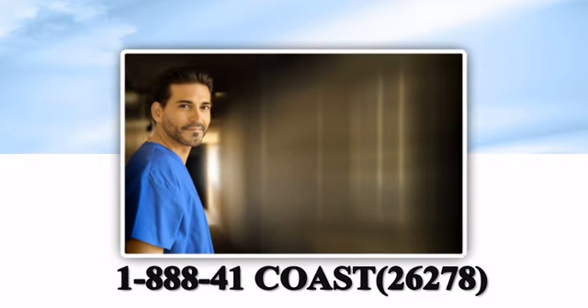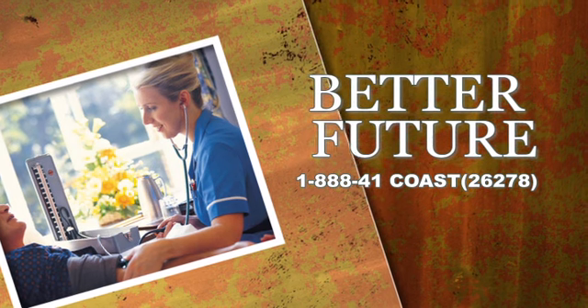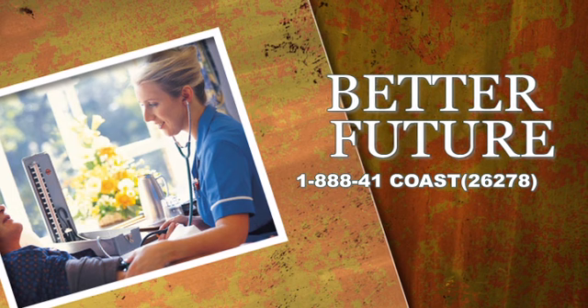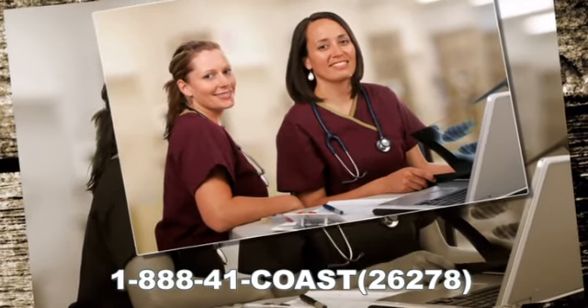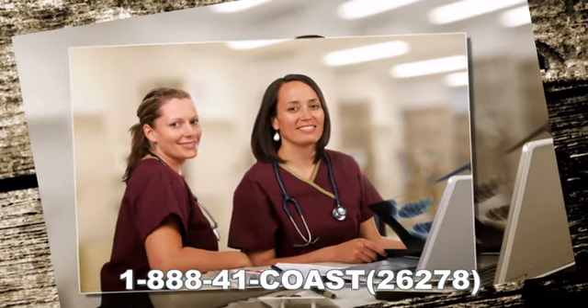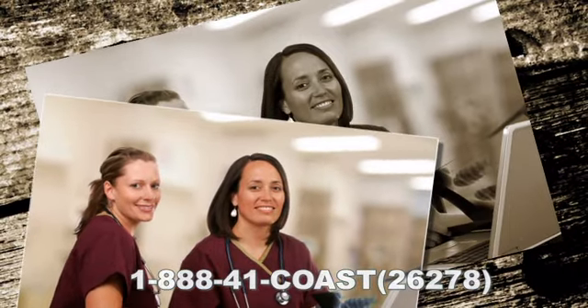Upon successful completion of the training, the graduate will be able to perform EKG and prepare strips for evaluation, perform venipuncture, collect specimens, collect patient data, perform vital signs, CPR and first aid, perform simple lab tests such as urinalysis and hematocrit, prepare patients for physical examinations, and assist physicians in minor surgeries. Anatomy and physiology along with medical terminology are emphasized.